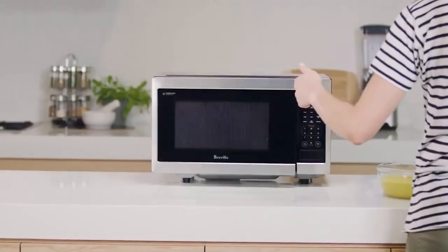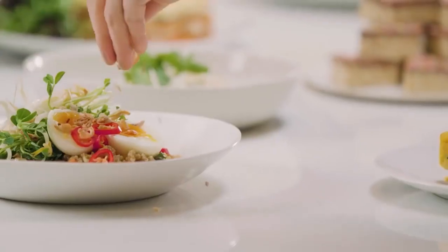So that's it for the best microwave ovens of 2022. Like, comment and subscribe to receive notifications about our latest videos.